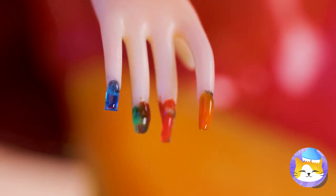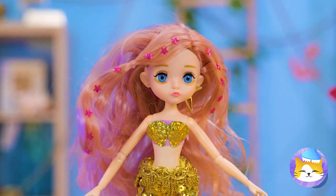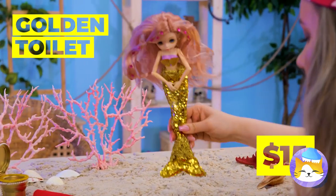Wow, rainbow nails! Very on brand. Is everything okay? Told you not to mix crab cakes and eel pie. Golden toilet to the rescue. Yeah, you walk that red carpet.